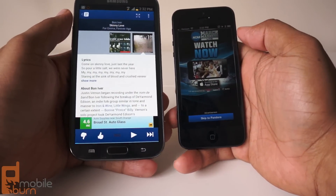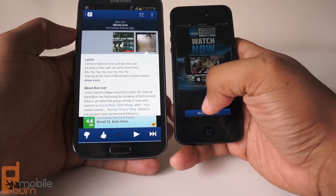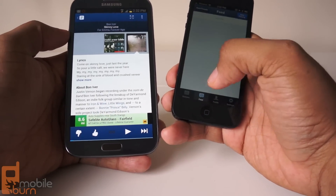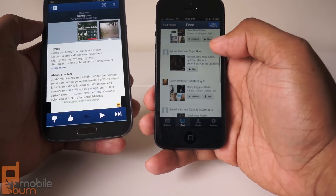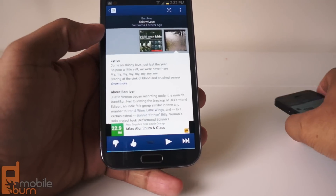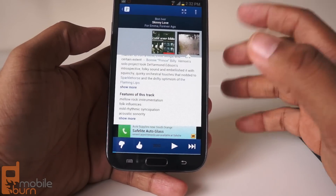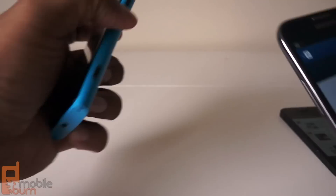Even though I'm happy Pandora skipped out on the ads that you get when you use the free version on iPhone or Android, there are a couple of things missing that I wish could have been there. For instance, in the iOS version there's a feed you can follow to see what your friends are listening to and discover new songs that way — that's kind of nice, but it's sadly not available in the Windows Phone version. You're also not getting lyrics to songs, so maybe you're not going to need them, especially if you just listen for the sake of loving music. But if you're someone who loves those features on Pandora, unfortunately they're not there yet.